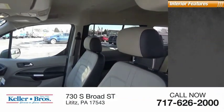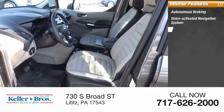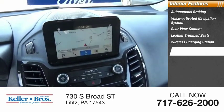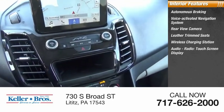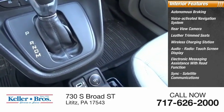Inside you'll find autonomous braking, voice-activated navigation system, rear view camera, leather trim seats, wireless charging station, audio radio, touchscreen display, electronic messaging assistance with read function, sync, and satellite communications.